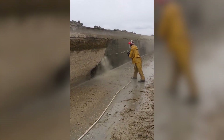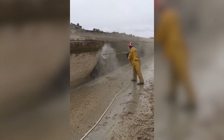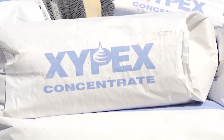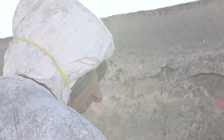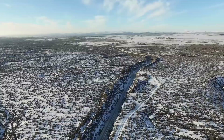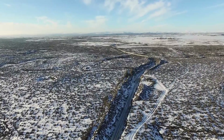Extensive water blasting at 20,000 PSI was required to remove decades of line deposit buildup. Once the canal was cleaned and patched, Guaranteed Waterproofing applied Xypex concentrate. In total, 2.2 miles of concrete flume, covering over 330,000 square feet, were treated with Xypex.